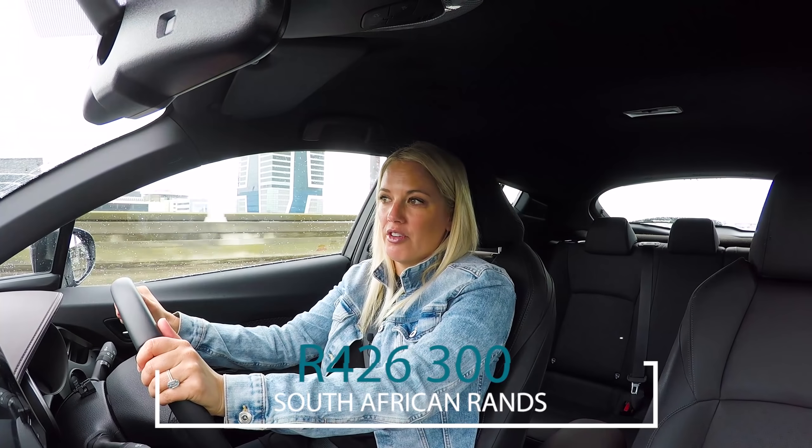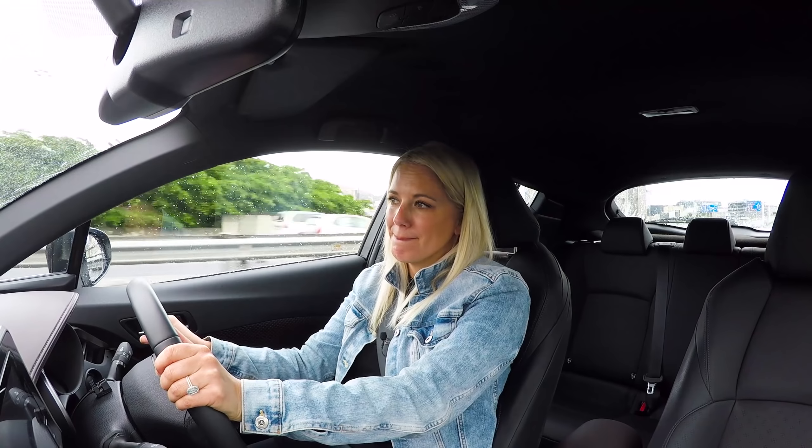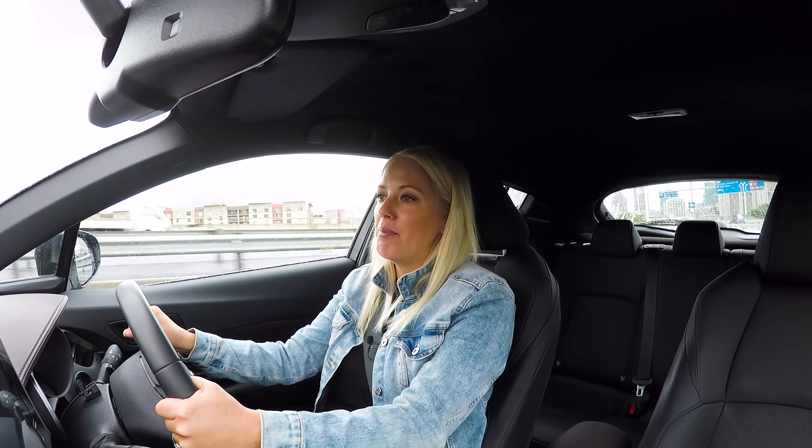This Luxury model goes for R426,300, which is competitive. But I think if you like the styling, unless you really need all the extra features, ask yourself whether you actually need them or they're just nice to have. You could opt for the standard model and save yourself almost a hundred thousand Rand. Your money, your choice — I'm merely here as an impartial judge.